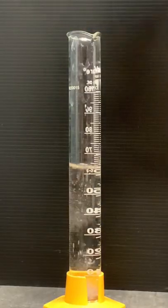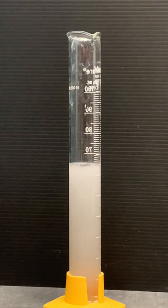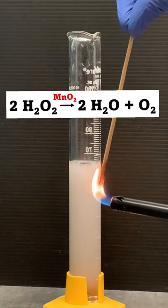Here, I'm adding the manganese dioxide to a solution of hydrogen peroxide, and we immediately see some bubbles produced. In this case, the bubbles are made of oxygen gas, which is produced by the decomposition of the hydrogen peroxide. The manganese dioxide catalyzes this process.